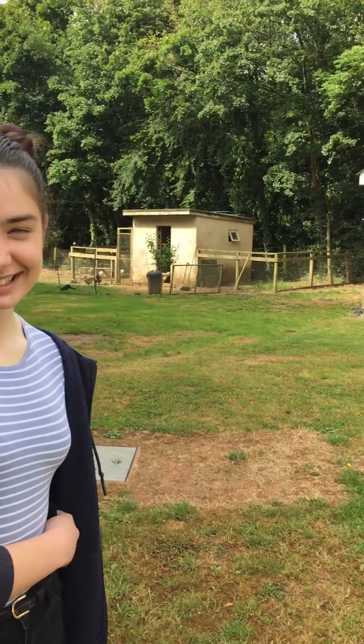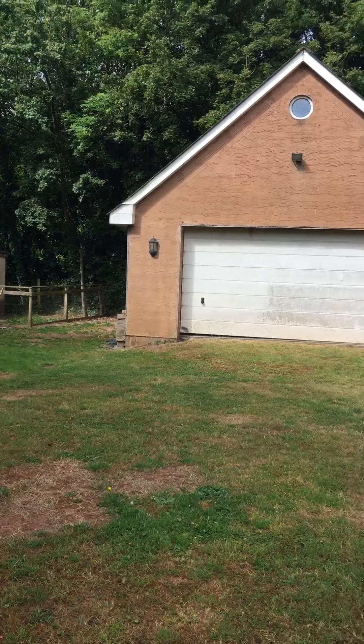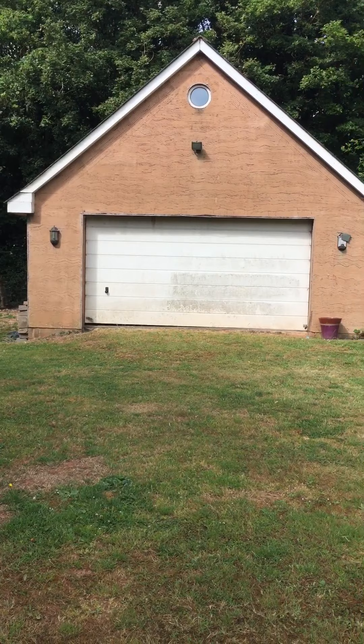Hello children. I've got my assistant with me today, my daughter Maisie, because I can't trust her with filming. I thought we would have a look at shapes around the garden.